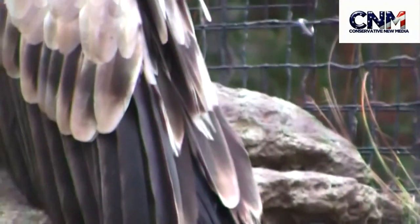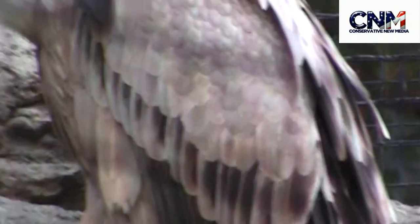Oh, that's crazy — a griffon vulture! It looks like a griffin. That is really nuts.